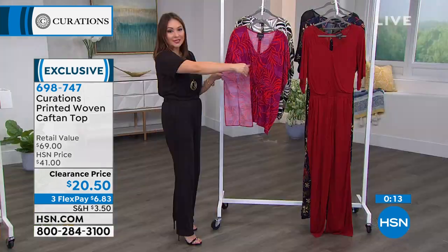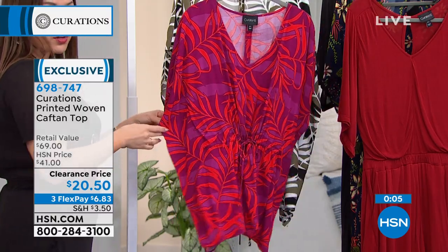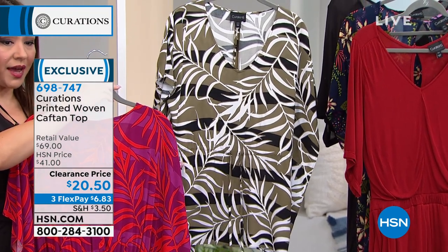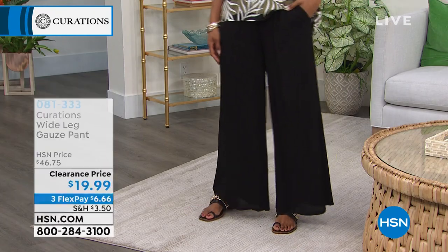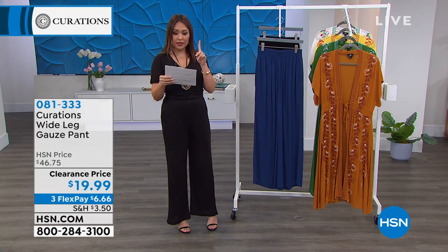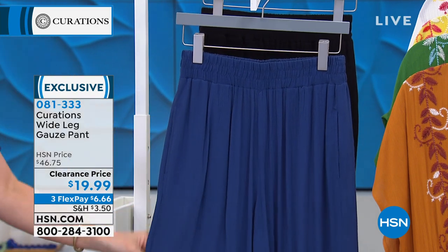Curations is perfect for the season we're in — very light, very airy, with prints that go along with it. My two options are purple palm and olive palm. The olive is getting low in sizes — if you want the one Victoria has on, grab your size now. Item number 698-747. If you're looking at Victoria and want that entire look, I also have amazing wide leg gauze pants for $19.99 — more than half off. She's wearing it in black; I also have a navy option. Petite and average inseam — average is 30 inches, petite is 28. Extra small through 3X. I've got pockets on it. I love this gauzy material.